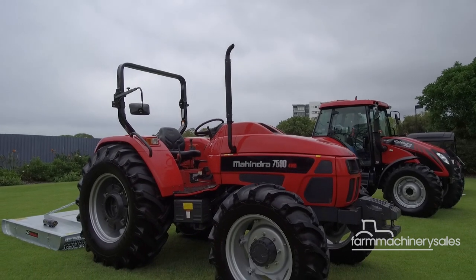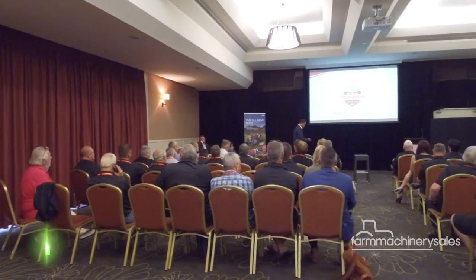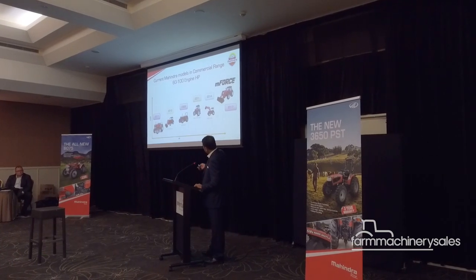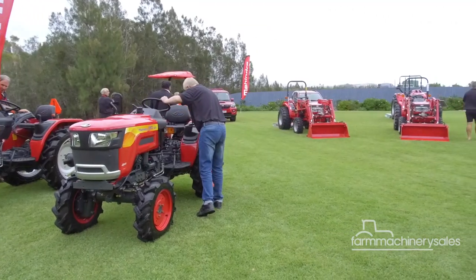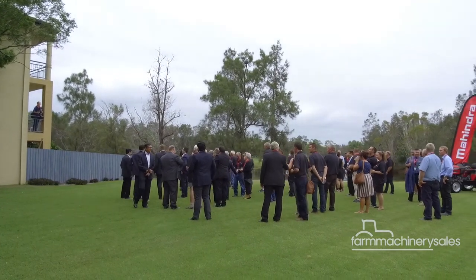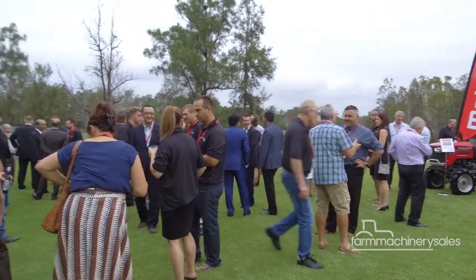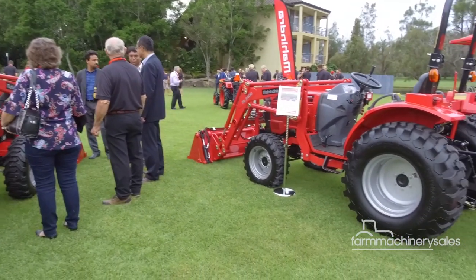Indian tractor brand Mahindra has enjoyed a reasonable amount of success in Australia, but if its recent dealer conference on the Gold Coast is anything to go by, the company is determined to make 2018 the year it takes its local operations up a whole new level. Attended by about 120 people, including dealer representatives, industry partners and members of the media, the conference highlighted Mahindra's key strategies for continued success in Australia.